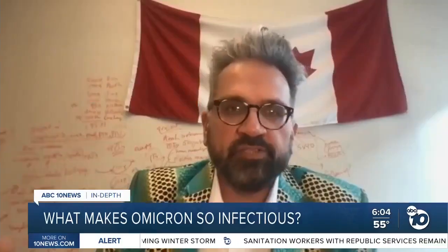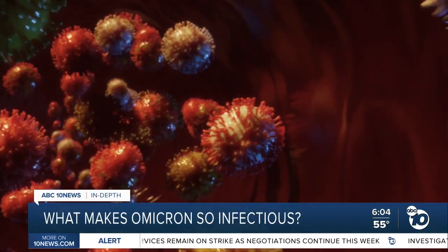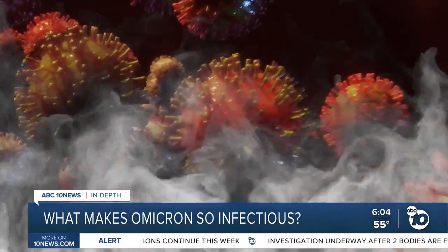"This is like a smoke screen. The cells don't know they're infected, and that gives the virus a chance to ultimately replicate within the cells." He says these mutations allow the virus to make lots of proteins that act like smoke, blocking the body's alarm system.